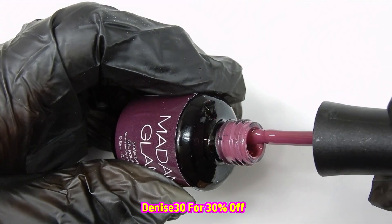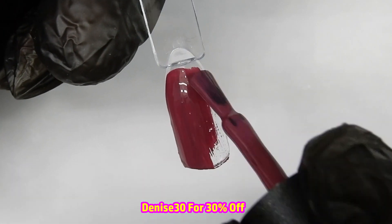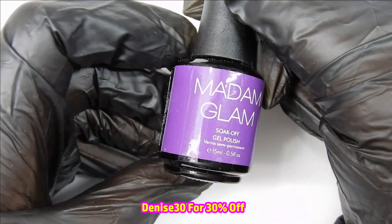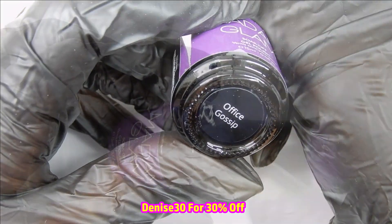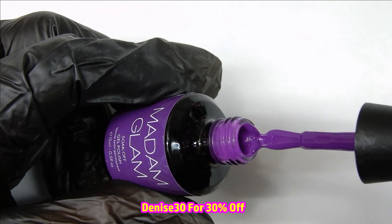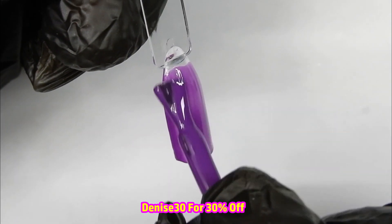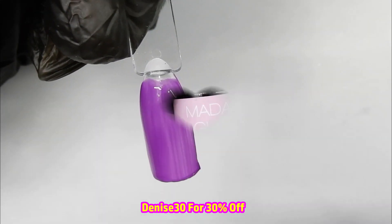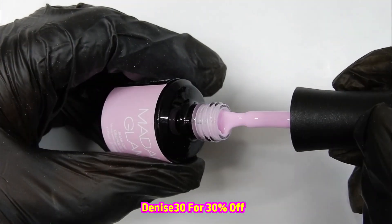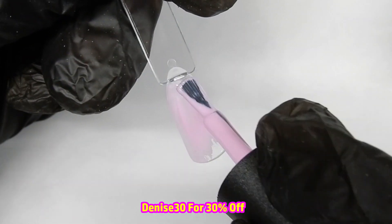I thank you if you do use it. Madam Glam is a company where you don't have to have a license to purchase their products — they sell to anyone and it is professional quality. Some of you might think it's a little bit expensive, but it is worth it. If you have not tried Madam Glam, I suggest you give it a try. Their gel polishes are the only ones that I use now. I'll leave you here to watch the rest of the video and meet you back at the end.